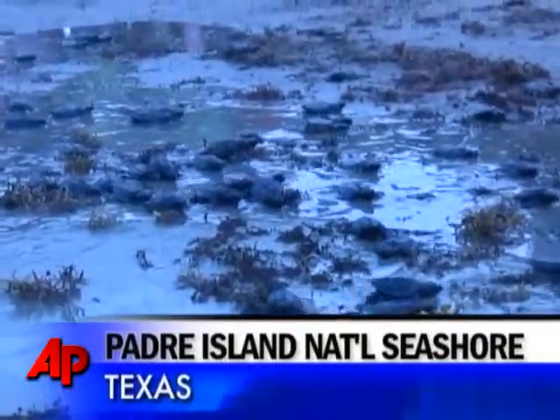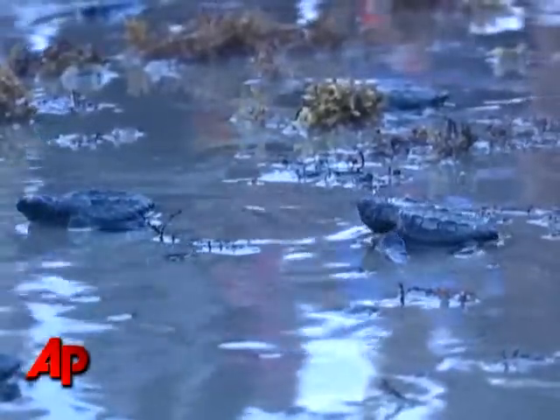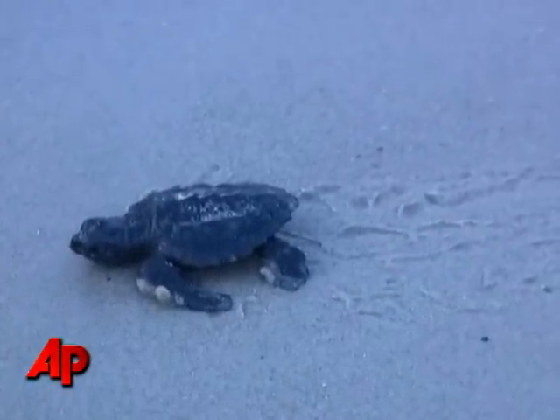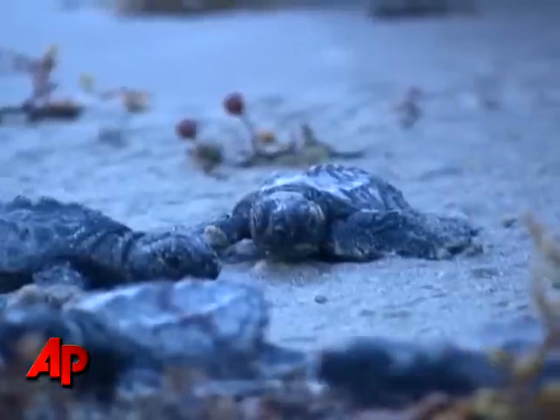The Kemp's Ridley is the most critically endangered sea turtle species in the world, and Padre Island National Seashore is the most important Kemp's Ridley nesting beach in the United States. This species nests mostly in Mexico, but there's been an effort for over 30 years to try to increase nesting here at Padre Island National Seashore to form a secondary nesting colony as a safeguard against extinction.